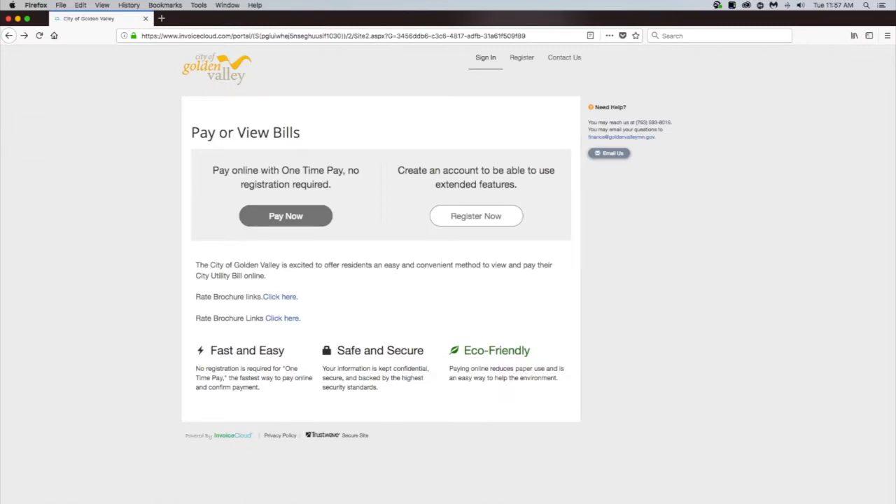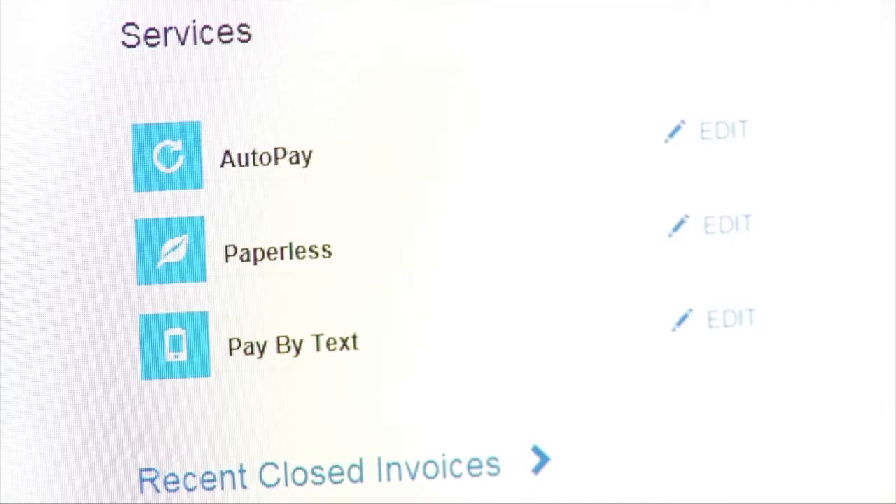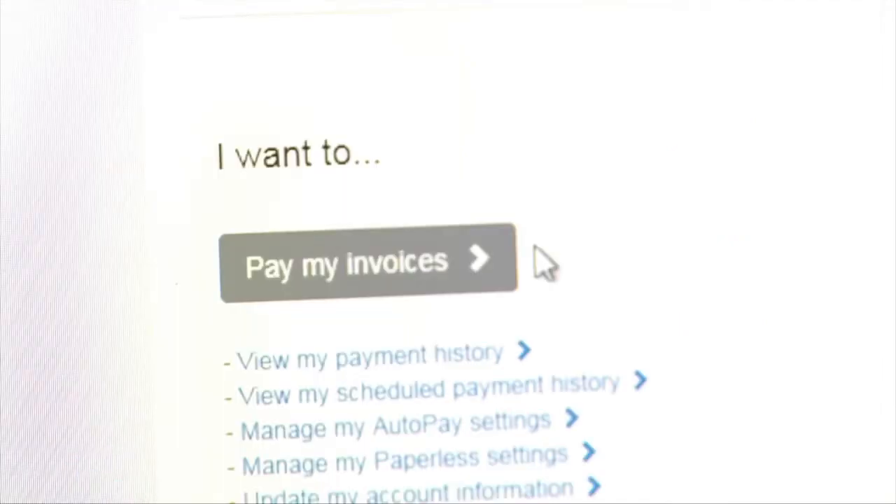Paying your utility bill in Golden Valley just got easier. You can now pay and manage your bill online, decreasing paper and increasing convenience. You can sign up for automatic withdrawal from either a bank account or your credit card with no fee.